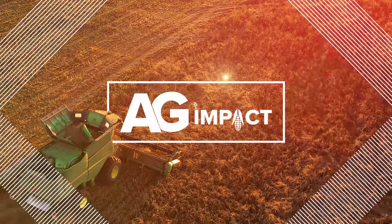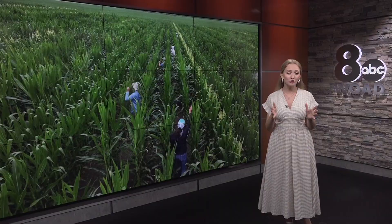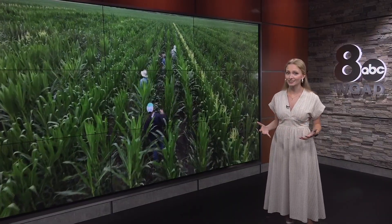In your Ag Impact coverage tonight, we are turning to the cornfields. And no, we're not talking corn sweat. If you see people walking through rows of corn right now, they're likely detasseling.